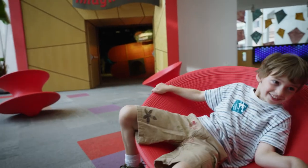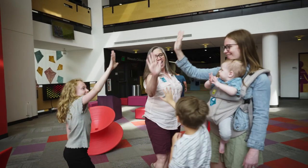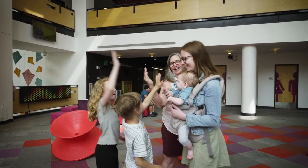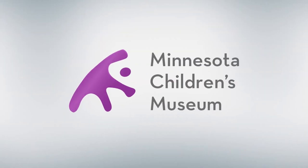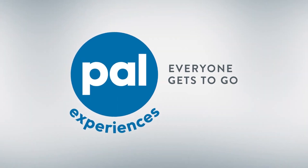Sage has decided to start saving their allowance for next time. The family had so much fun at Minnesota Children's Museum today and cannot wait to come back. Created for everyone by Minnesota Children's Museum and PAL. With PAL, everyone gets to go.